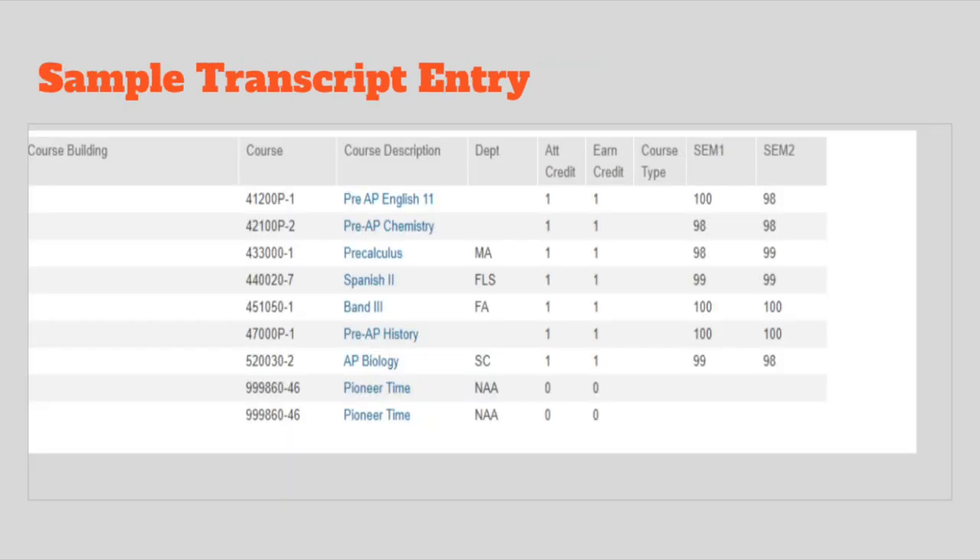Here is a sample transcript with some pre-AP classes and one AP class. Pre-AP classes do not have weighted credits, so A's are still worth just four points. The student on this sample made all A's, so each class is worth four points until you get to AP Biology — because that's an AP class, those A's are worth five points. The transcript also shows attempted credits and earned credits for each class, giving you an idea of how to compute the GPA.